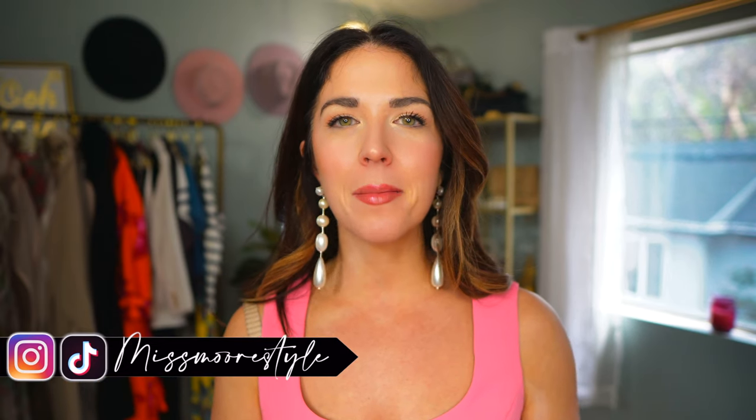Well hello, welcome back to the channel. I have a fabulous early spring Abercrombie haul for you all today. I have found some fabulous pieces over on Abercrombie and I'm so excited for spring. Some of these pieces are very classic. Some of them are really fun things to look forward to wearing when it's warmer out. So please get comfy and we're going to get right into this video.